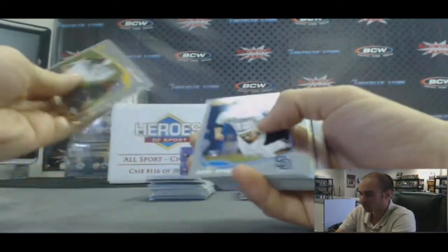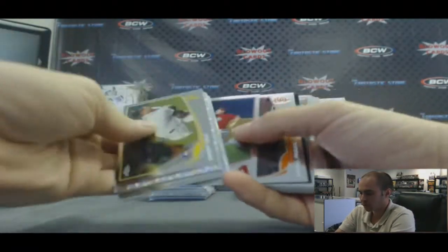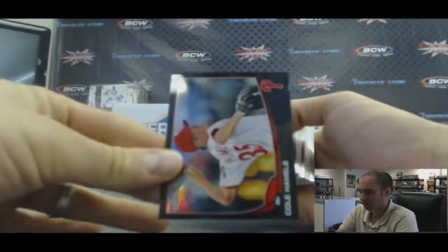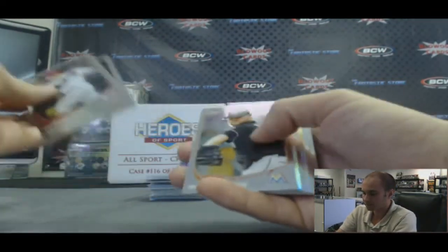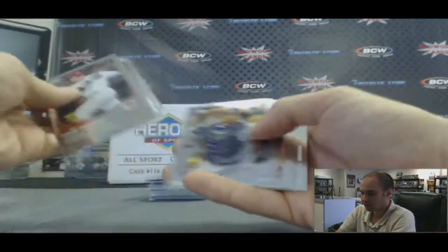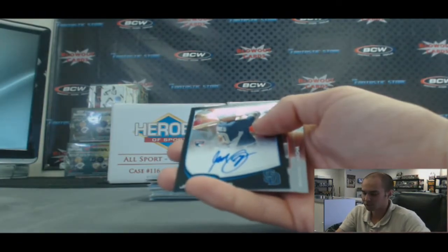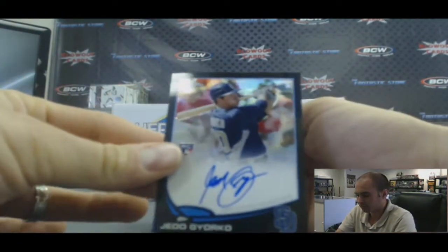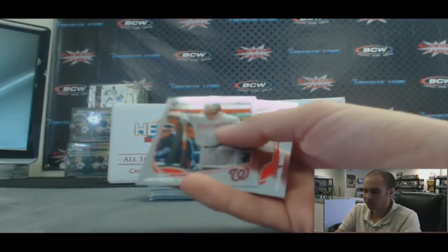X-Fractor of Ben Revere. Anthony Rendon rookie. Willem Rosario refractor. And a Cole Hamels black refractor, number 24 of 100. Robby Cano. And a Middlebrook's refractor. And a black refractor autograph — nice — Jed Gyorko, numbered 86 of 100.